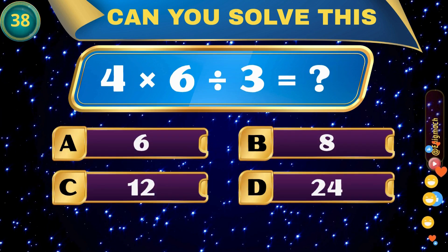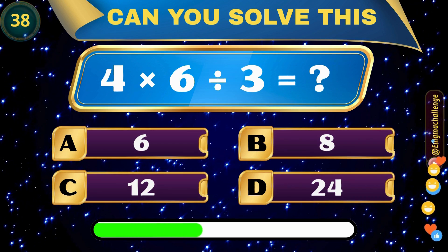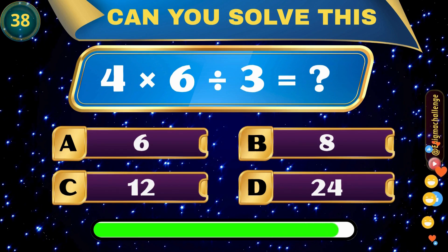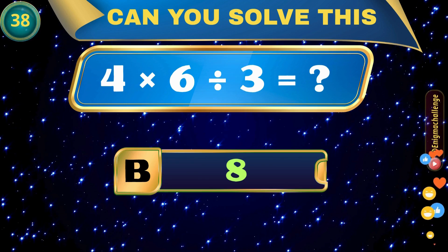4 times 6 divided by 3 equals? A. 6, B. 8, C. 12, D. 24. Correct answer: B. 8.